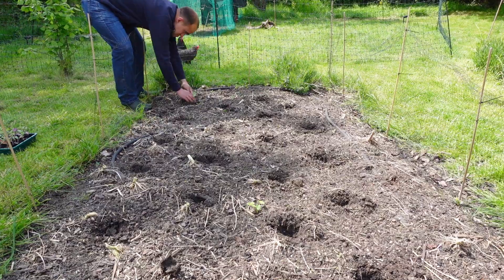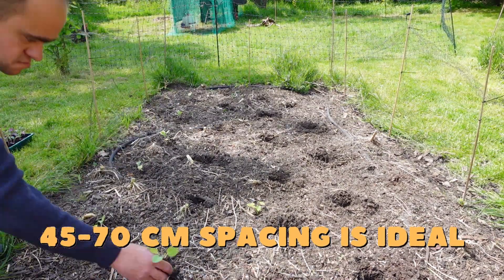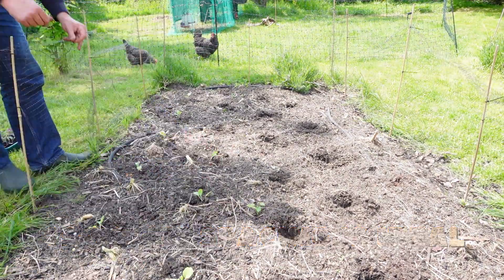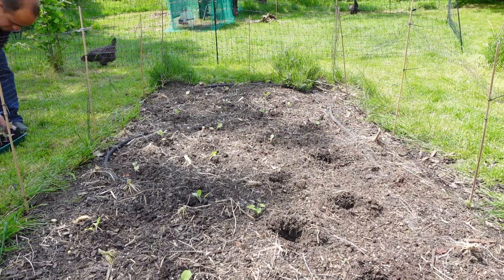Alternatively you could grow them in a separate area before transplanting them into their final growing positions after they've developed four true leaves. Ideally plants should be spaced 45 to 70 centimetres apart depending on the variety and how long you plan on growing them for, but you can go lower for some annual varieties if you're happy harvesting smaller heads of cauliflower.